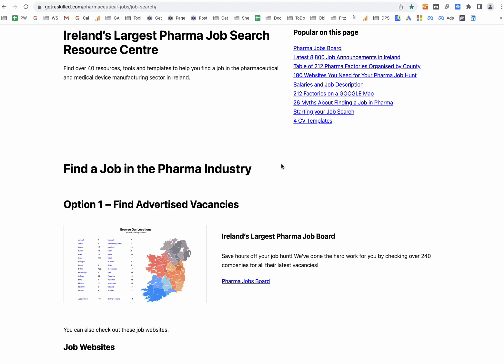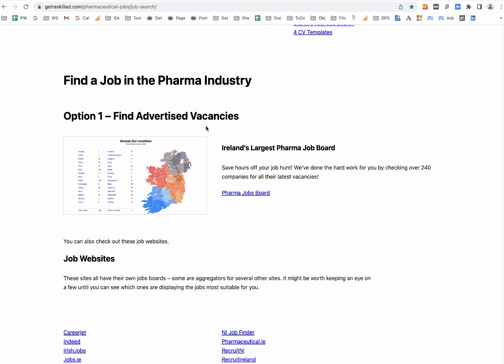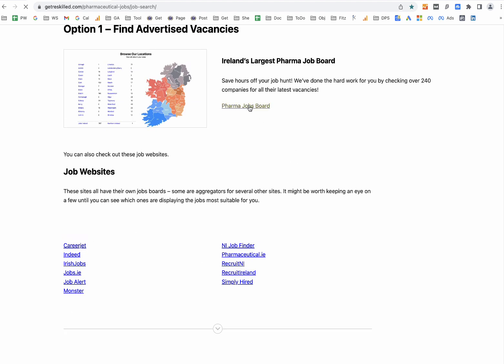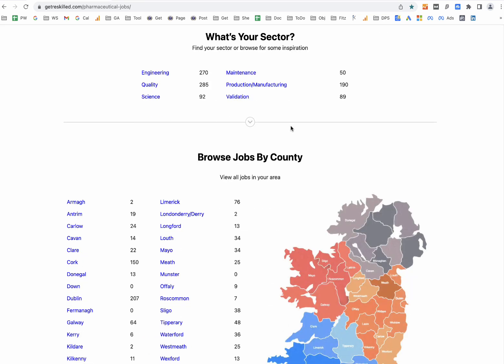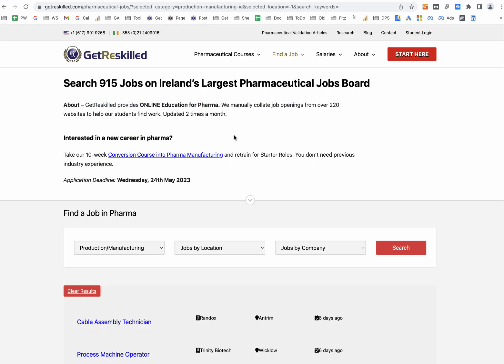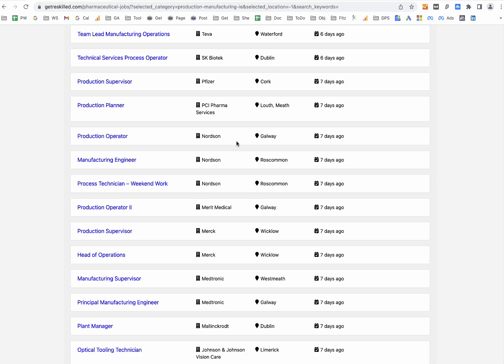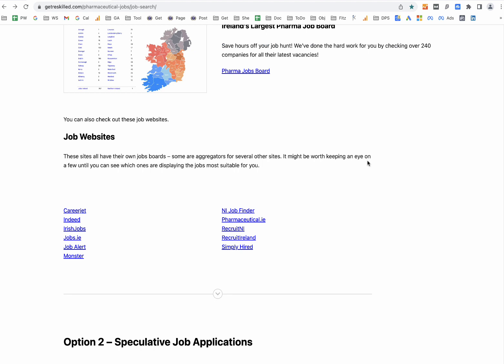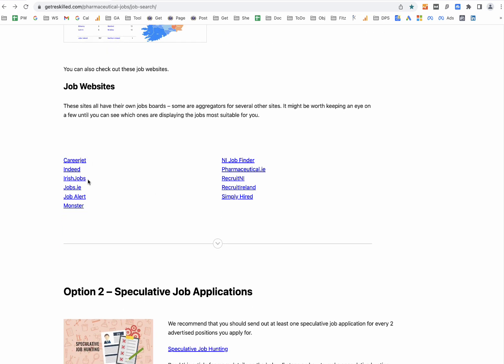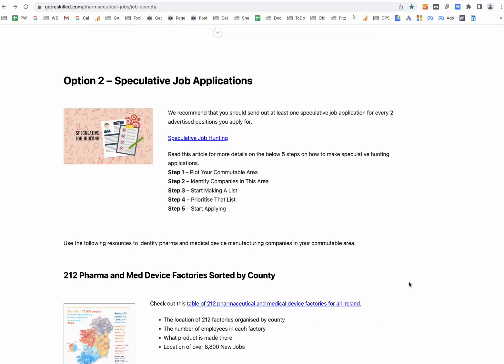The very first method is to apply for advertised vacancies. Probably one of the easiest ways to do this if you're in Ireland is to go to our own jobs board, which we update usually two times a month. You can pick any particular sector, for example production and manufacturing, and we list all the jobs there. In addition to our own jobs board, we've also listed other jobs boards you can check out, such as Indeed, Irish Jobs, and Munster. The second method would be speculative job applications, and we break down the process here.